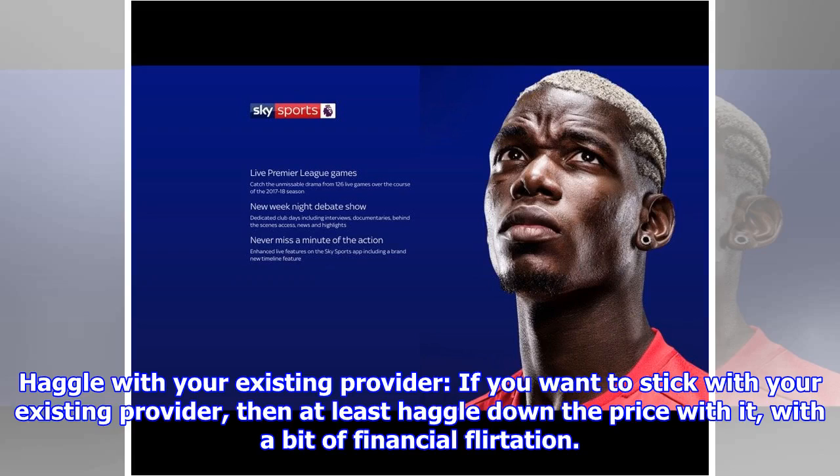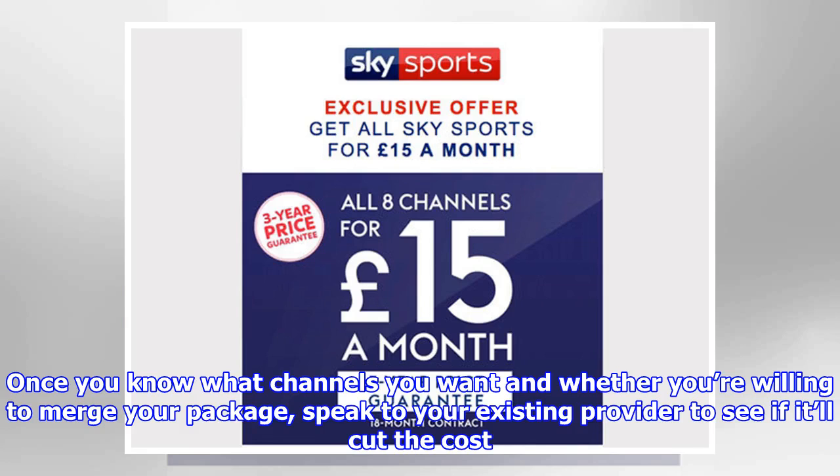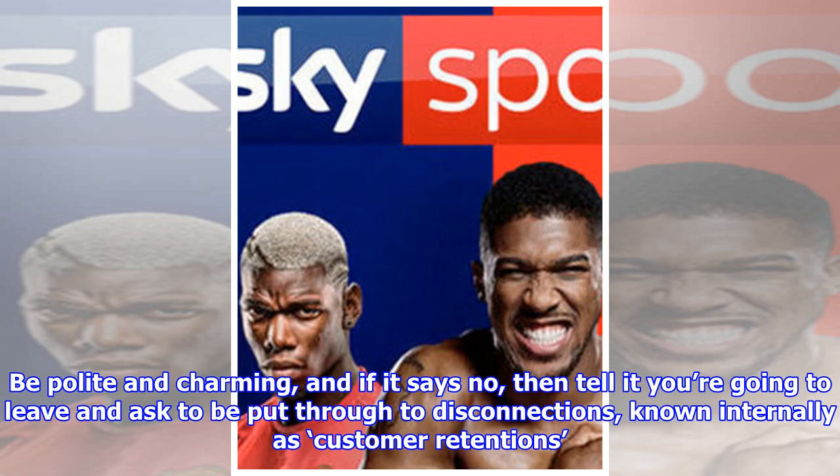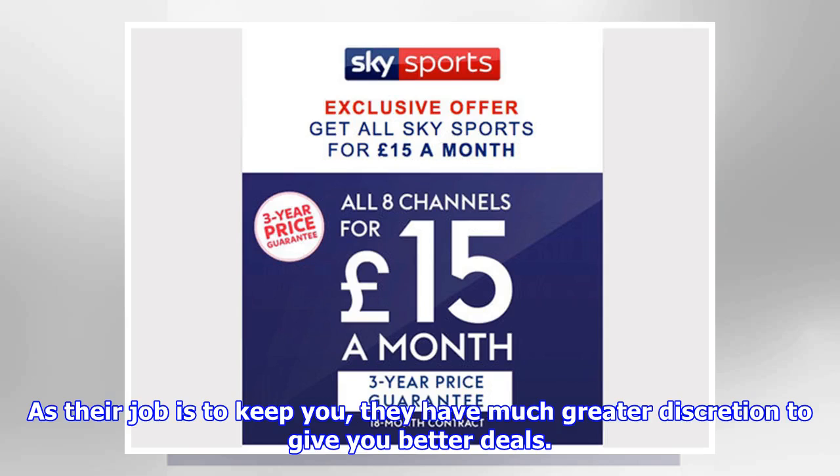Haggle with your existing provider. If you want to stick with your existing provider, then at least haggle down the price with a bit of financial flirtation. Once you know what channels you want and whether you're willing to merge your package, speak to your existing provider to see if it'll cut the cost. This is best done if you're out of contract. Be polite and charming, and if they say no, tell them you're going to leave and ask to be put through to disconnections, known internally as customer retentions. As their job is to keep you, they have much greater discretion to give you better deals.